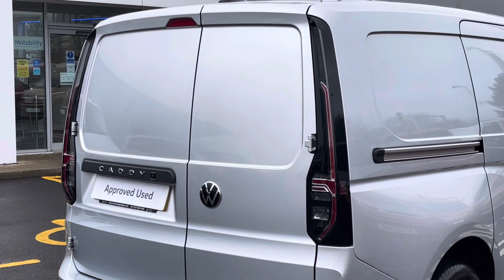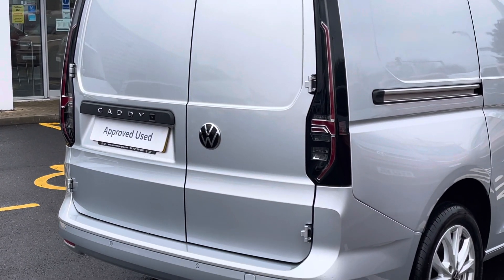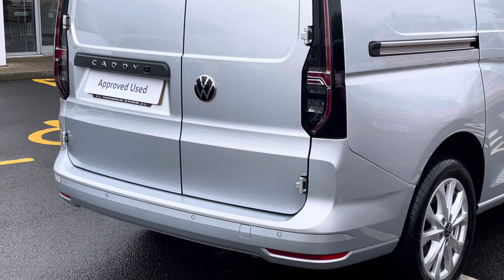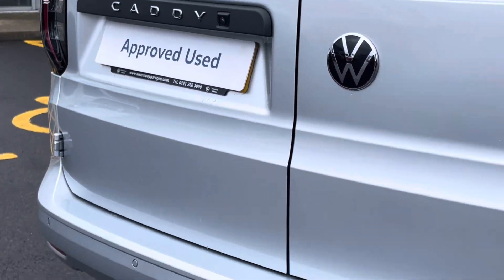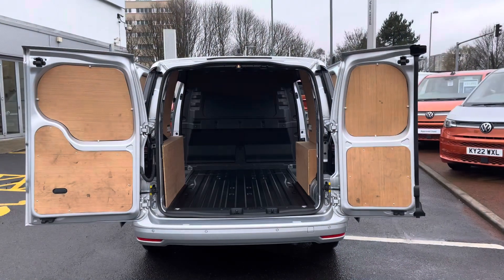Towards the rear of the Caddy there are rear loading barn door style doors. The vehicle also features a rear view reversing camera set into the black plastic trim next to the Caddy badging. The vehicle also features a set of rear parking sensors.